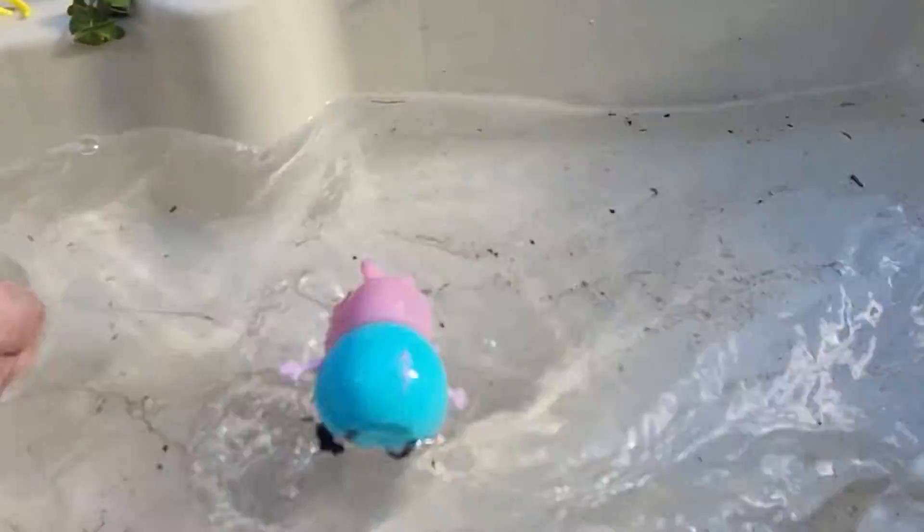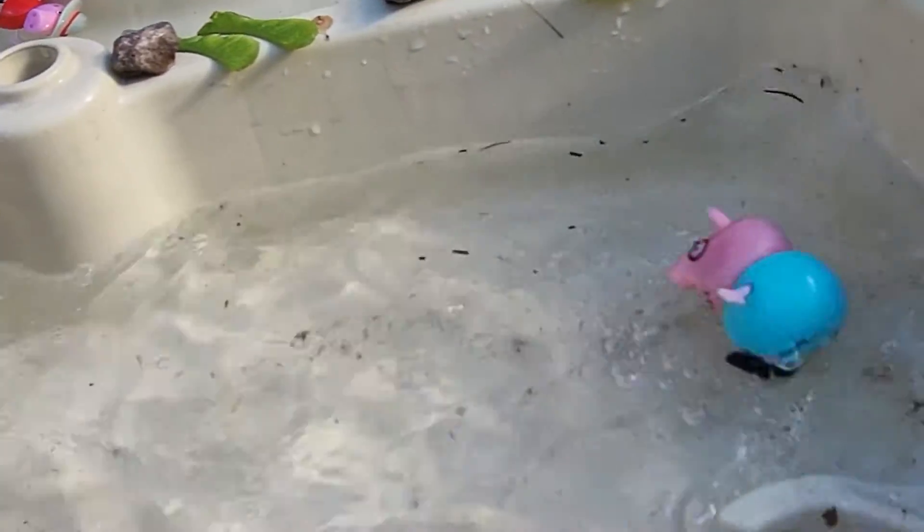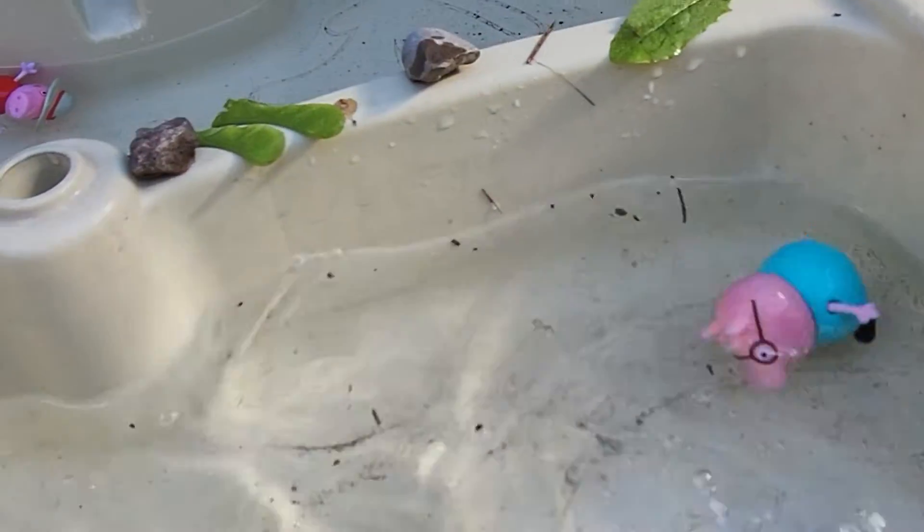Wow, it's a wave machine. Look at these waves. Oh, I'm having a great time. Okay.